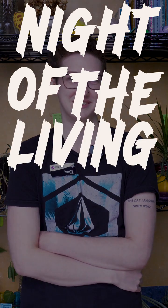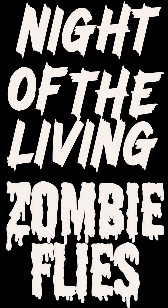Hey everyone, welcome back to the Envirolab. My name is Kenny, and if you guys are fans of zombies or anything like that, this video is for you. We recently found some fruit flies at the Science Center that were infected by these spores called Entomophthora muscae, also called the zombie fly virus.